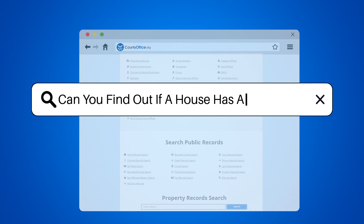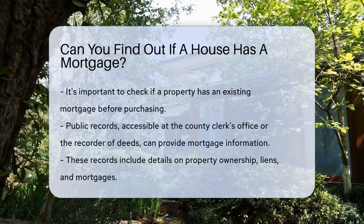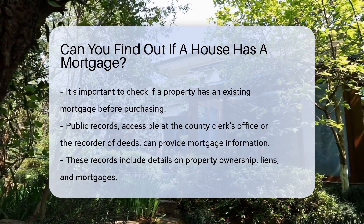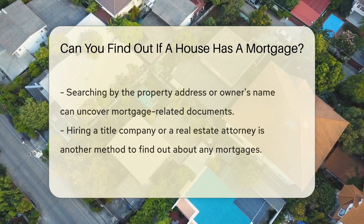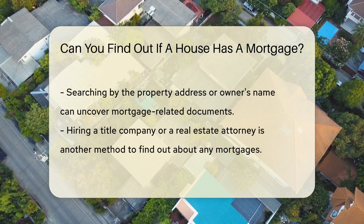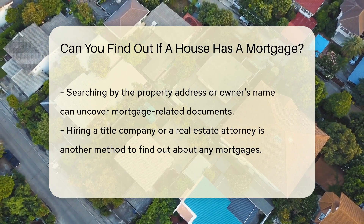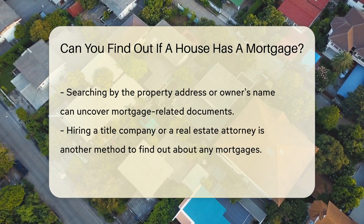Can you find out if a house has a mortgage? When considering purchasing a property, it is crucial to determine if there is an existing mortgage on the house. One way to find out is by checking public records, such as the county clerk's office or the recorder of deeds. These records typically include information on property ownership, liens, and mortgages. You can search by the property address or the owner's name to uncover any mortgage-related documents.